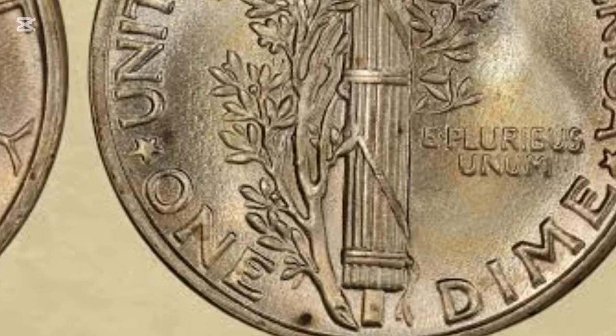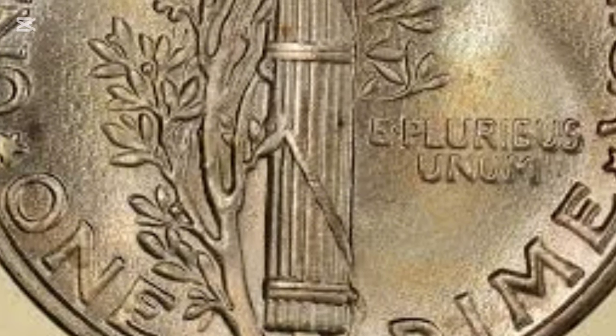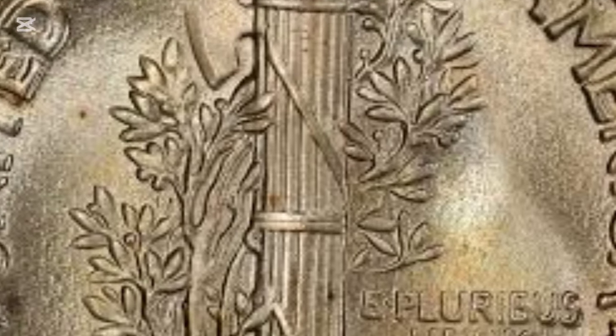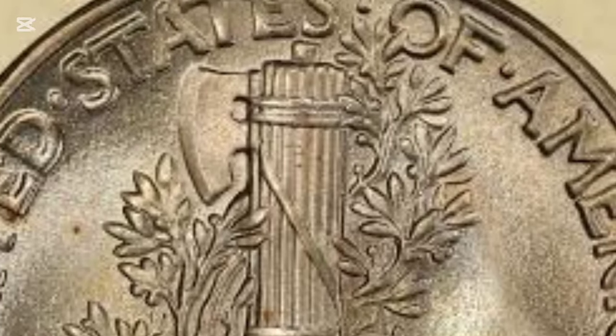This makes 1945 Mercury Dimes historically significant, adding to their desirability among collectors. The obverse showcases Lady Liberty alongside inscriptions like "Liberty" and "In God We Trust." Weinman's initials and the date appear prominently. The reverse features a fasces symbolizing strength and unity, paired with an olive branch for peace.